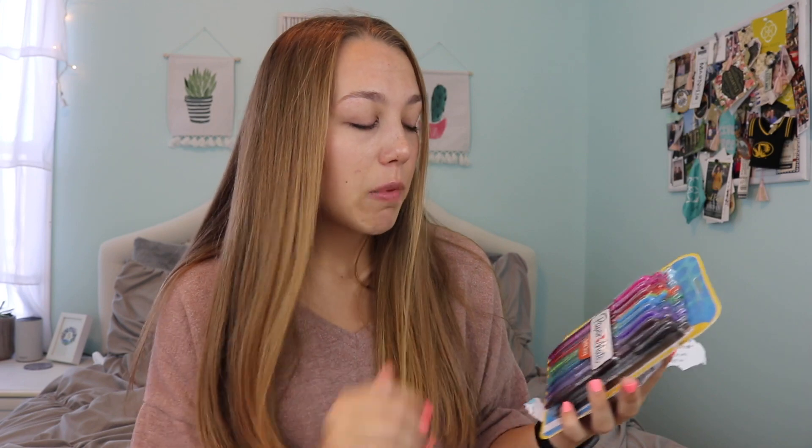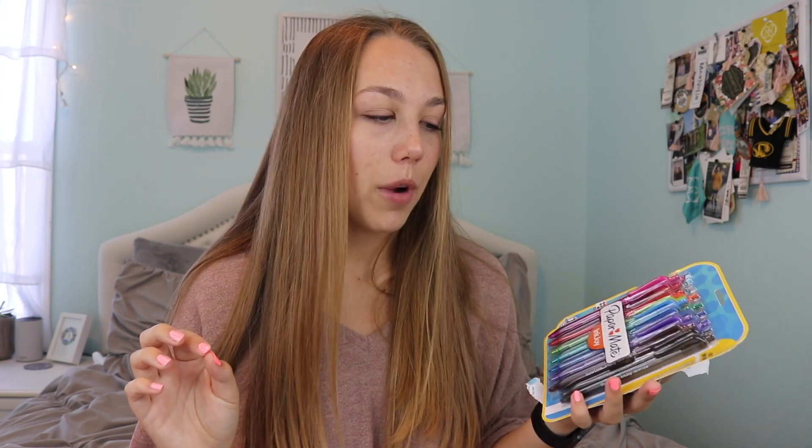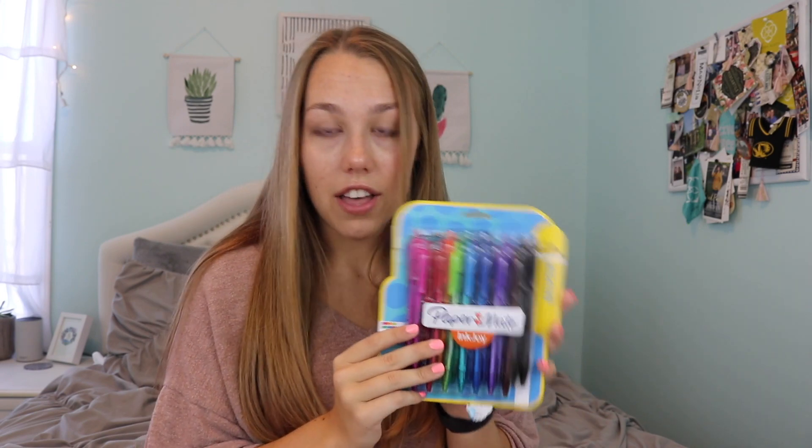The next thing I got is these Paper Mate InkJoy ballpoint ultra-smoothing pens. I wanted pens that are a little bit thinner because the ones I have are like medium or thick point, and my hand was smearing everywhere. These are a little bit thinner and there's a lot of fun colors in here, so I actually got these to go with my Day Designer planner.